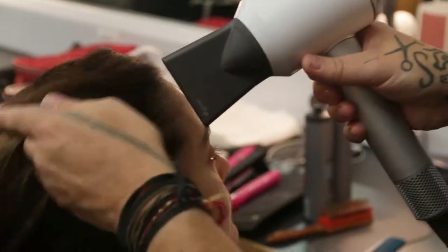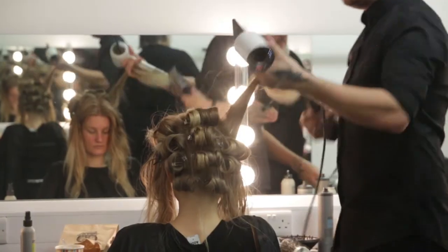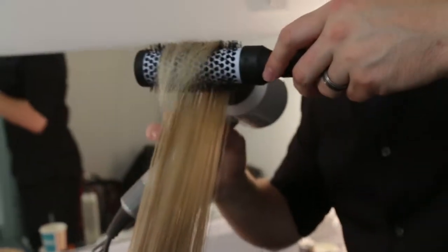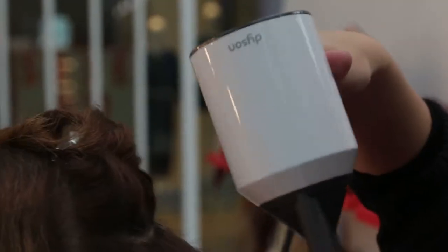Being a Dyson-affiliated salon and having Supersonics at Tony Wood Hair was already exciting enough, so we were ecstatic to be able to really showcase what our stylists can do on a big project like this, both behind the scenes and on the public blow-dry bars beside the catwalk.